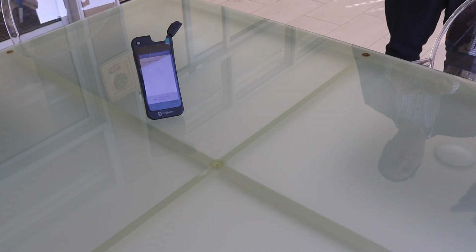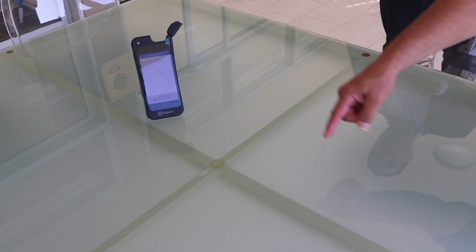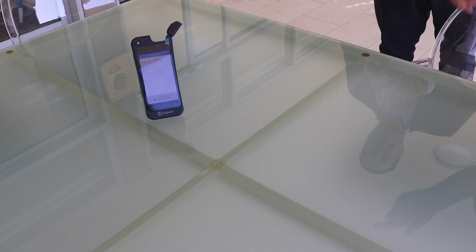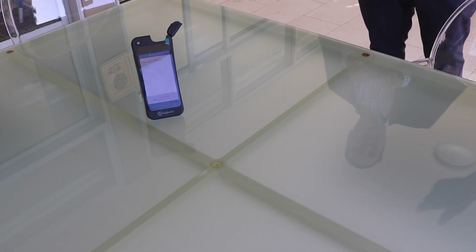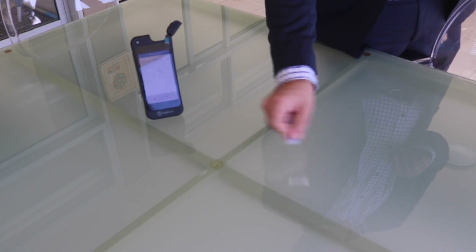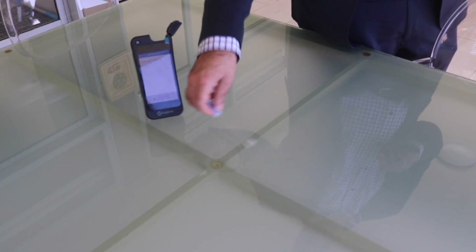This instrument measures relative light units of a molecule called ATP, which is found on all living things. What was a 51 reading, then a 31 reading using a microfiber cloth, has been significantly improved by use of the squeegee. Now we're going to do a small section of the table to look for viruses — we'll clean it with a disinfectant, then test with the microfiber and the squeegee.